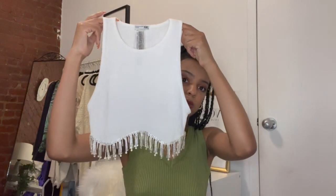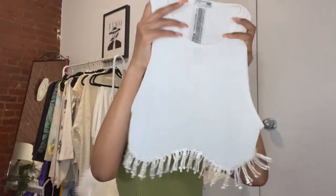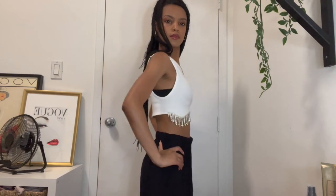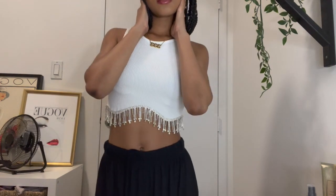The next top is from Zara. I've really been trying not to shop at Zara as much because I feel like everybody has stuff from there, but this top I had to get. I saw it on TikTok — it's like a white tank with rhinestone hanging detail at the bottom. It's such an elevated basic and I wore it to a Mariah the Scientist concert and got so many compliments.